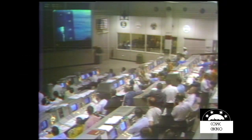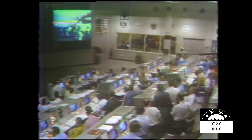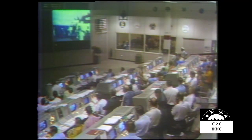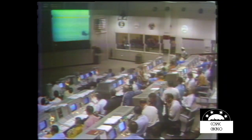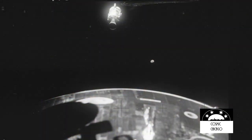Apollo Control, Houston, 138 hours, one minute into the flight. As you heard earlier, Joe Kerwin told Apollo 13 that they could separate at their convenience. Copy that. We copied that report from Jim Lovell of service module separation at 138 hours, two minutes, eight seconds.